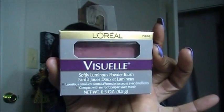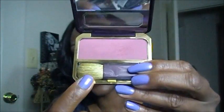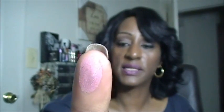While I was in my Dollar Tree, I came across this L'Oreal Visual Softly Luminous Powdered Blush. It comes in a package like this, and when you open it up you have a nice little mirror in here. Then you get your blush and an applicator. The name of this blush is Plume. I will swatch that for you — there is Plume swatched out on my finger and on my hand. It's a really pretty blush for a buck — you can't beat it.